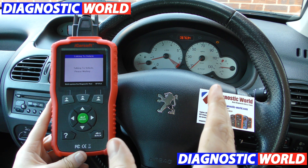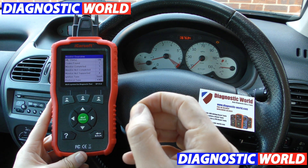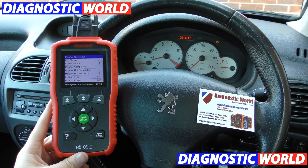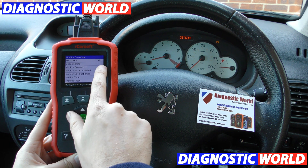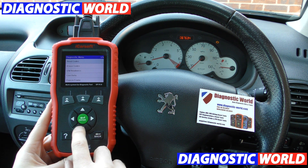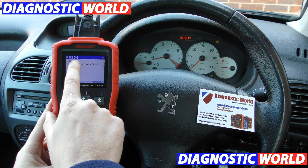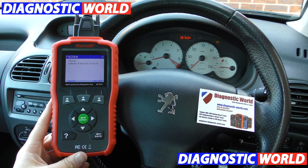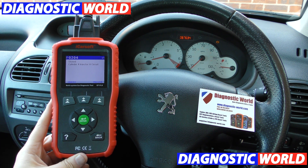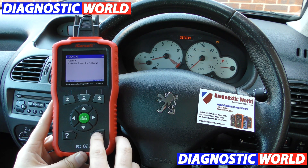We simply unclipped an injector electrical connection and popped it back in, but it has created the fault and the check engine light. So we've got code P0204 — cylinder four, injector A circuit. We unclipped the electrical connection on injector four but put it back in. The car's running absolutely fine, but obviously we still have the check engine light and the fault code.